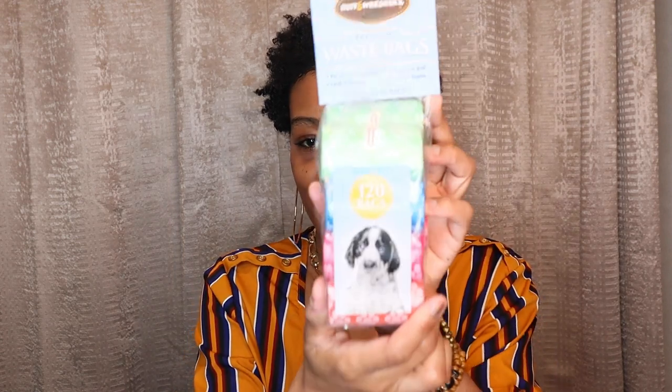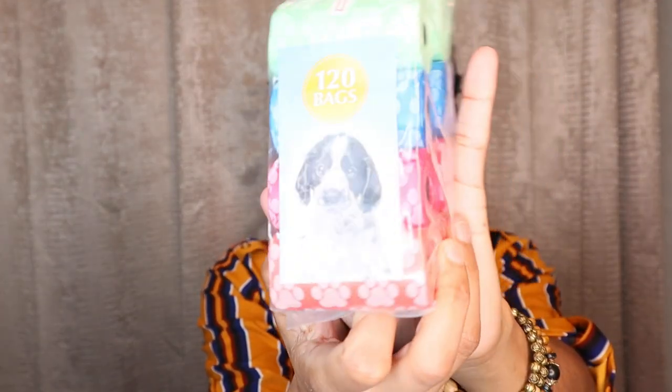We're definitely going to start crate training, which I'll show you in just a little bit. Next I got some waste bags — little puppy bags for his poop. I got these at Home Goods; it's 120 bags with no fragrance. I'm going to purchase some more bags to keep in the car, in his carrier, and at home — you can't have enough puppy bags. And this was like five dollars.